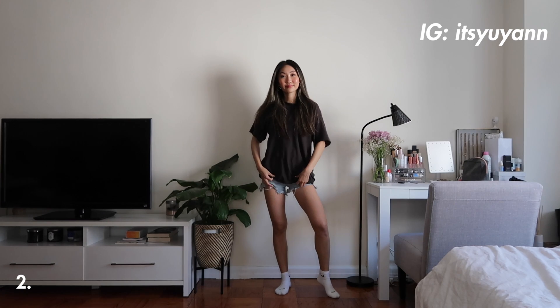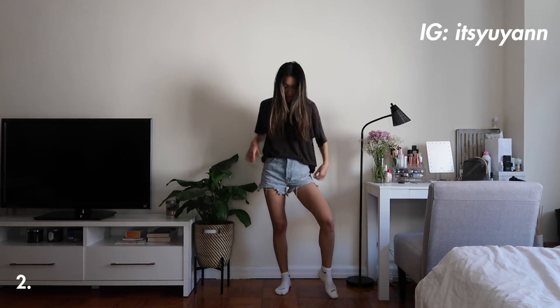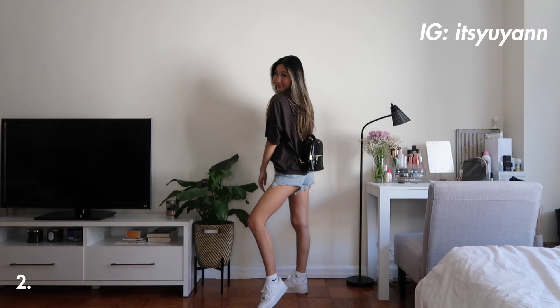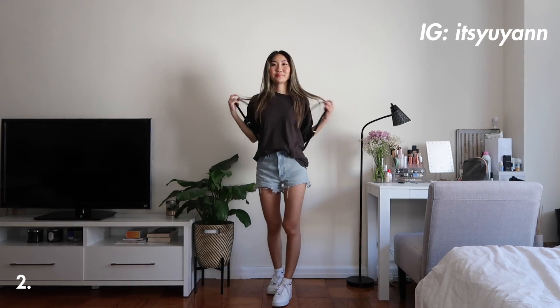For the second look, I threw on an oversized t-shirt. I think this would look so cute with a graphic tee as well. I added in my Nike Air Forces and a little black book bag to keep it effortless. Oversized t-shirts and denim shorts are such a great combination and usually I love tucking in my t-shirts a little bit.